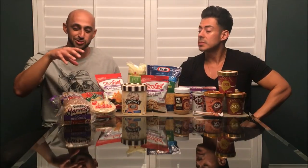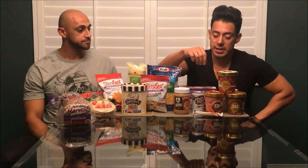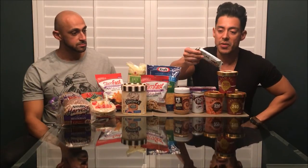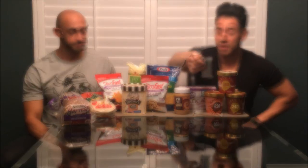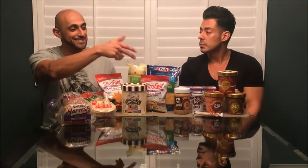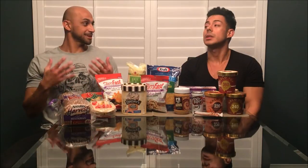Another snack I always have on hand when I'm on the go is a Quest bar — it's perfect. It's less than 200 calories, has about 21 grams of protein and 20 grams of carbs. Pair that with a diet Dr. Pepper or pretty much any diet soda — zero calories — and it's a quick little snack. The carbonation is going to help keep you full and kind of play a trick on your mind.